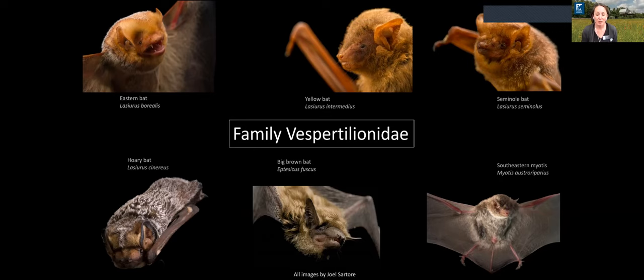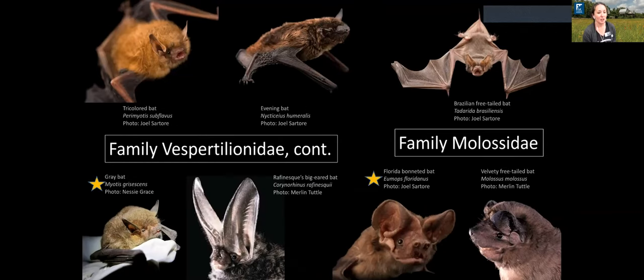Tree bats are very beautiful, with bright yellow, orange, and reddish mahogany coats, and the hoary bat has a silver-tipped coat — very charismatic and cute. We also have the big brown bat and the southeastern myotis, which can be found in caves and tree cavities. The tricolored bat is often found in caves, the evening bat in a variety of habitats, and the gray bat is a federally endangered species known from perhaps one cave in the northern panhandle area of Florida.